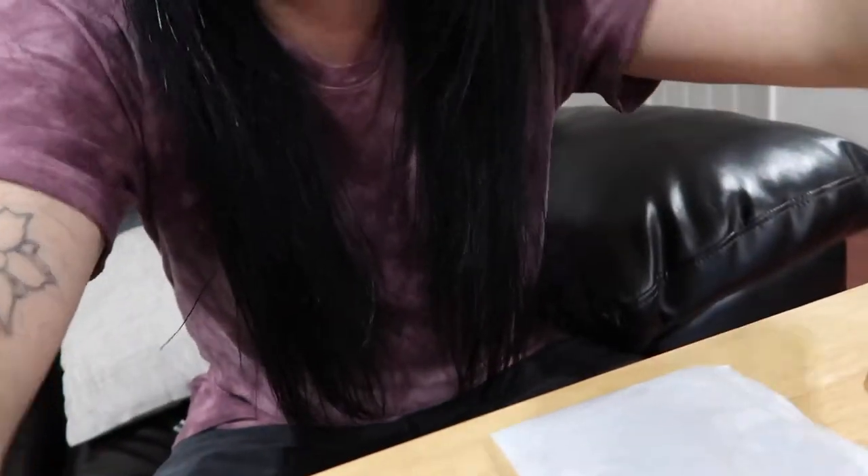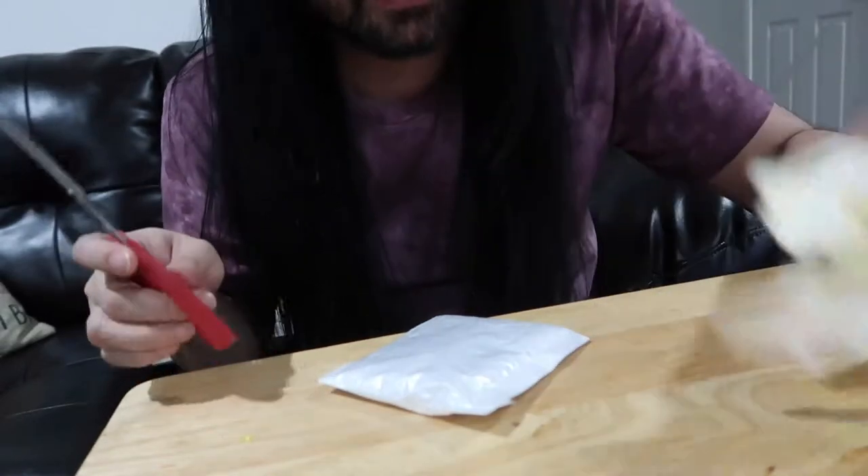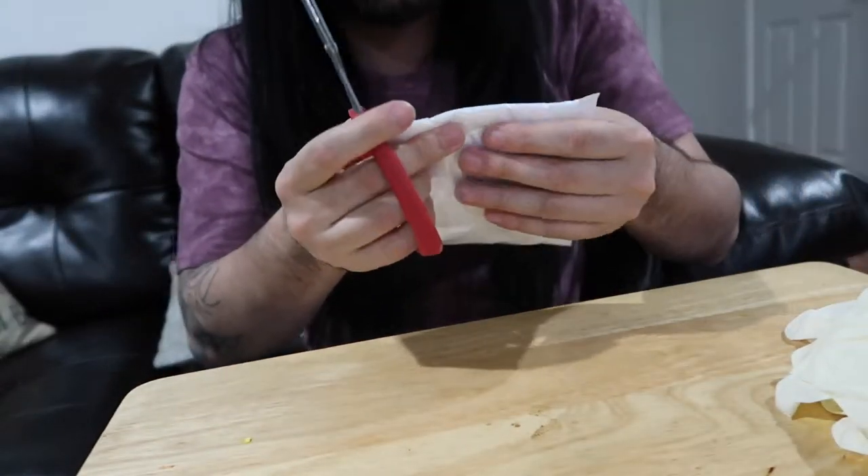Hey guys, welcome back to my channel! This video was not intended to be made, but I just received something in the mail and I wanted to see how it goes and put it on film. We just got this package in the mail — it's pretty small. I'm gonna set the camera down and try to focus it onto the table so you guys can see me open this. I got some scissors here and gloves just in case it bites me.